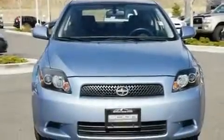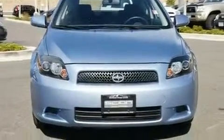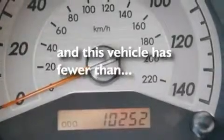Additional features include an anti-lock braking system, side impact airbags, a rear window defroster, and a keyless entry system. This vehicle has fewer than 11,000 miles on the odometer.